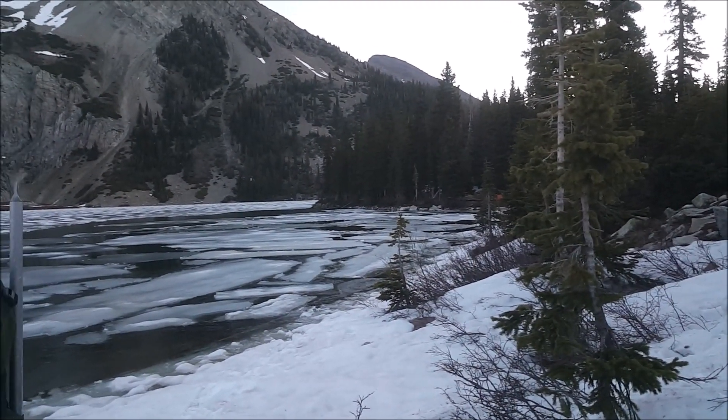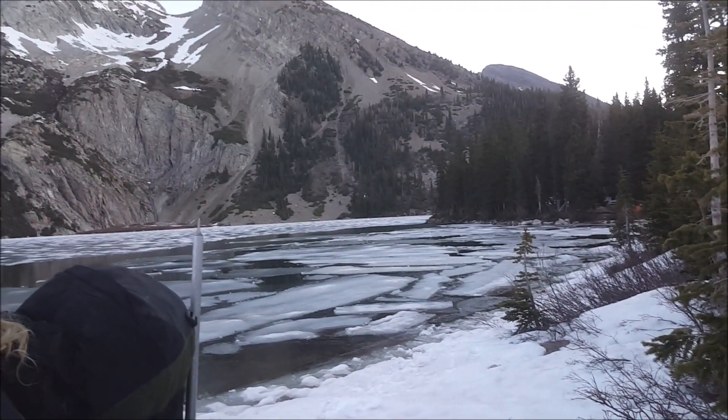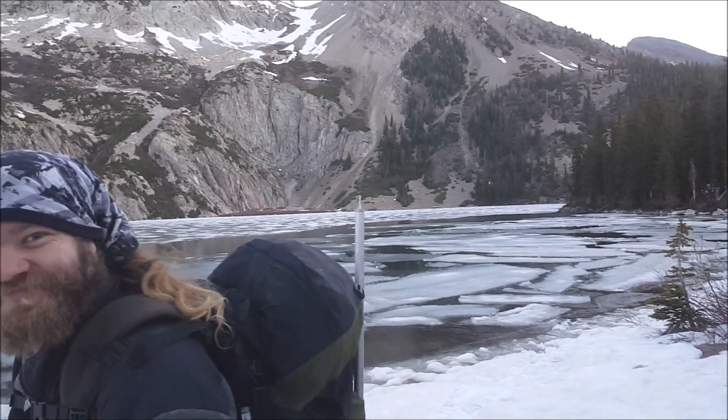And here is Snowmass Lake — as you can see, the ice is starting to break up a little bit. You can tell it's been warm.